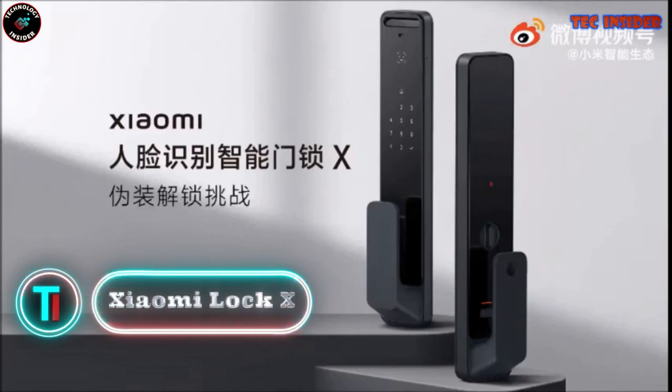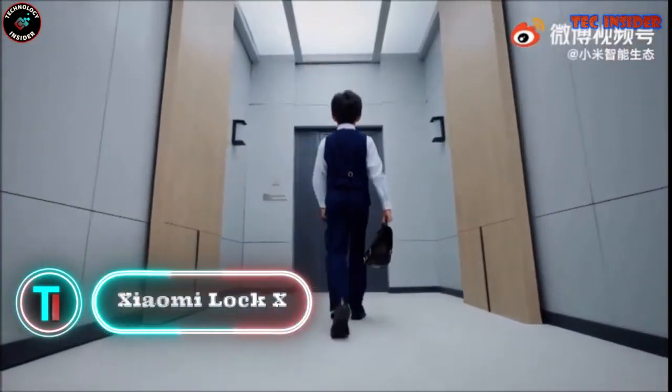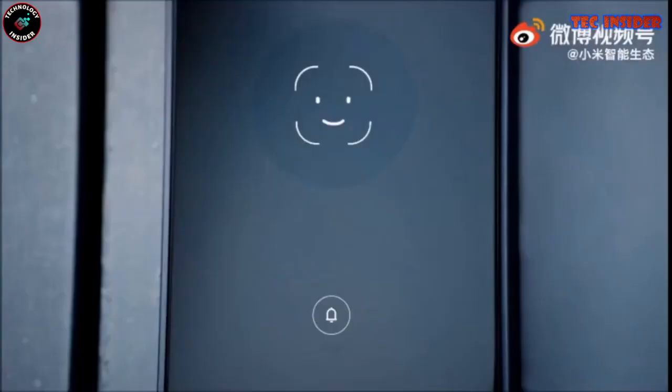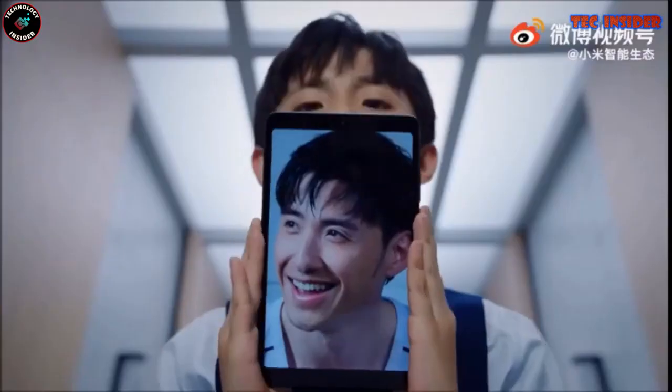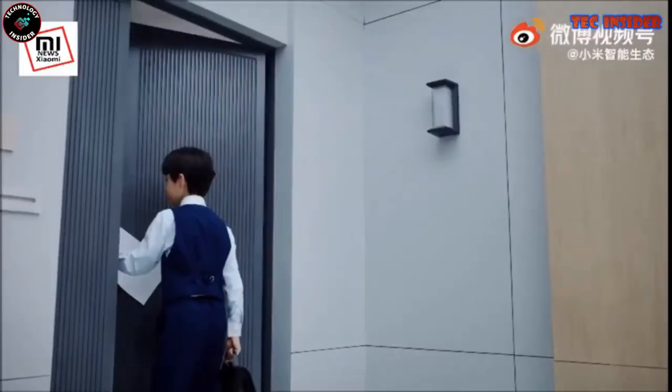Xiaomi Smart Door Lock X. While smart door locks are commonplace, here's one that reigns supreme: the Xiaomi smart door lock X. This cutting-edge lock revolutionizes home security by eliminating the need for keys. Armed with advanced technology, it features...